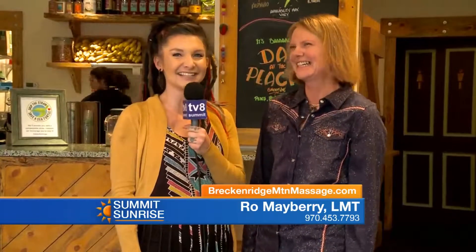Welcome back — we're inside Lolo Juice over at Main Street Station in Breckenridge. We've got Ro here who just joined us from Breckenridge Mountain Massage. Good morning! Doing just fantastic — love the new haircut, great flippability!